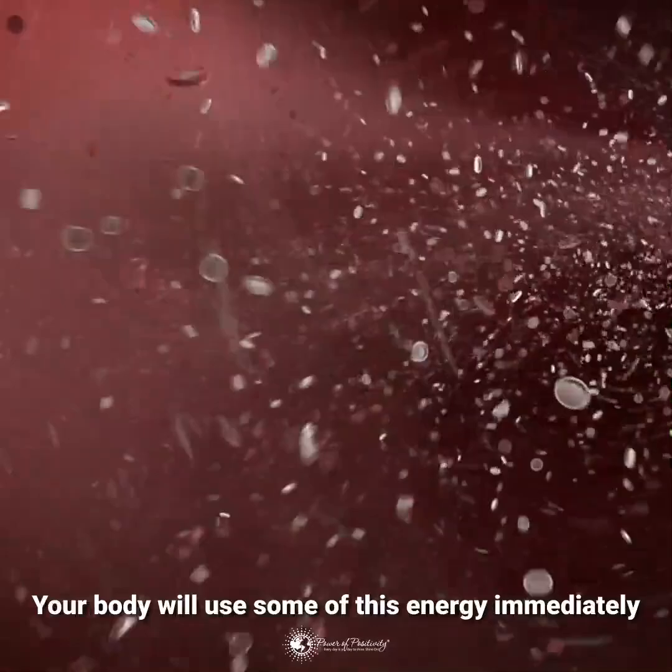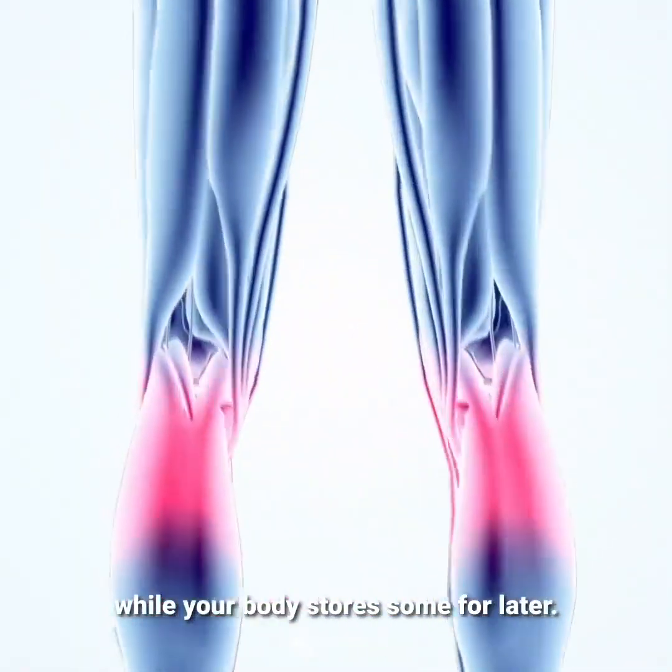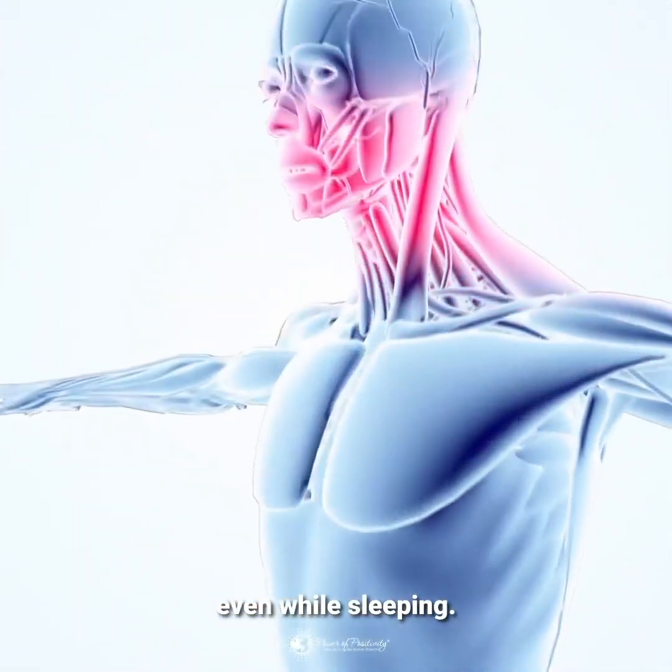Your body will use some of this energy immediately, while your body stores some for later. The faster your metabolism, the faster you can burn calories, even while sleeping.